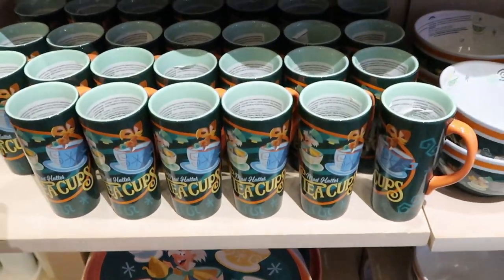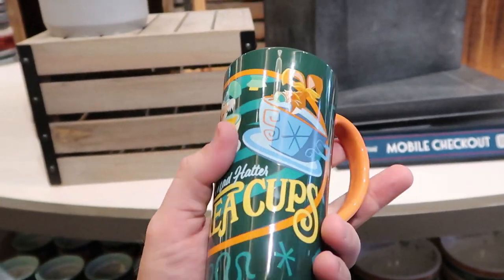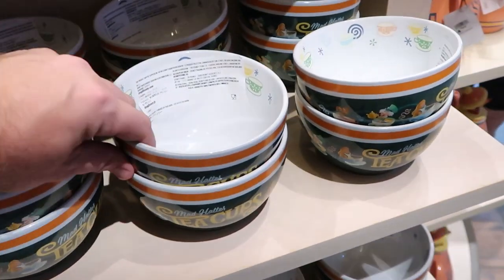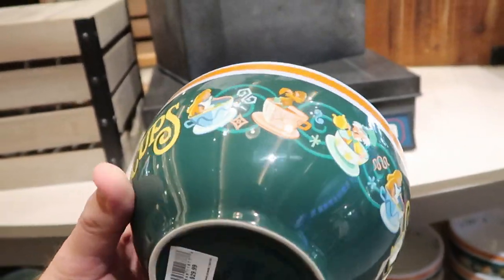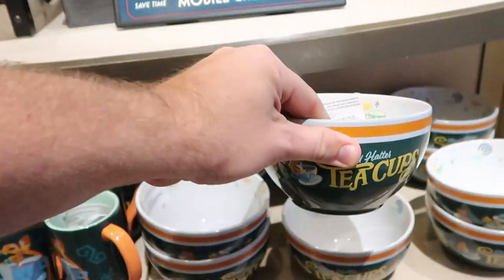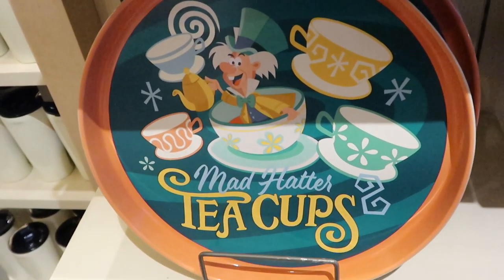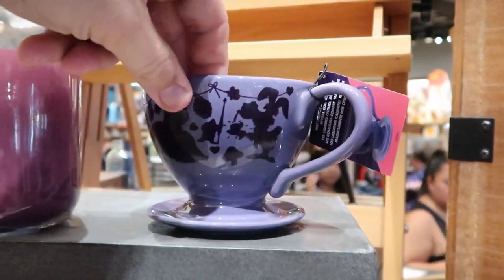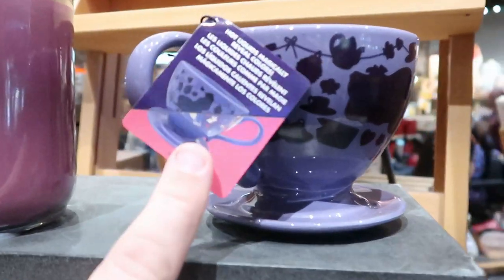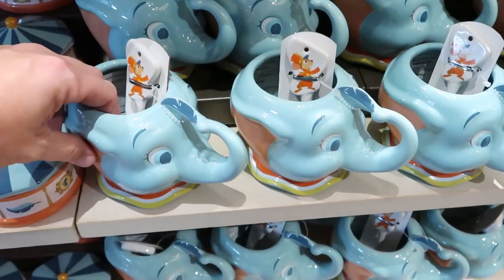Over in the kitchen section there are a bunch of new items. There are Mad Hatter teacups for $24.99 and matching bowls for $22.99 with amazing attention to detail including teacups on the inside. There's also a server figurine with the Mad Hatter pouring tea. They also have new cups from the Mad Hatter series — hot liquid magically reveals the colors — for $19.99.